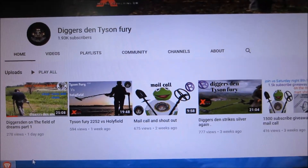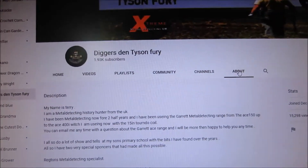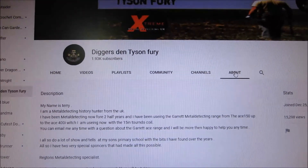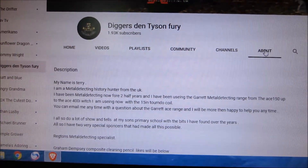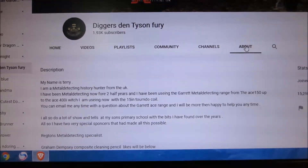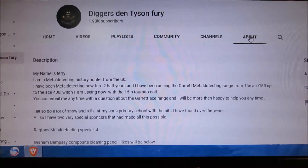Let's see if we can go and see what his About Me page is. 'I am a metal detecting history hunter from the UK. I've been metal detecting now for two and a half years and been using the Garrett metal detecting range from the Ace 150 up to the Ace 400i which I am using now with the 15 inch coil. You can email me anytime with any questions about the Garrett Ace range and I'll be more than happy to help anytime.'